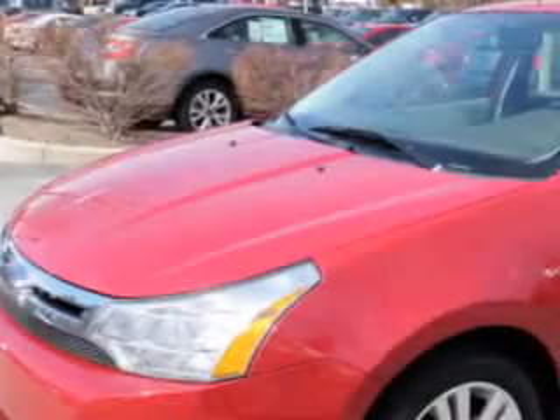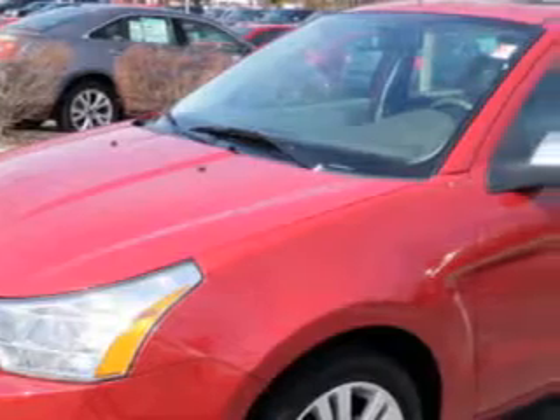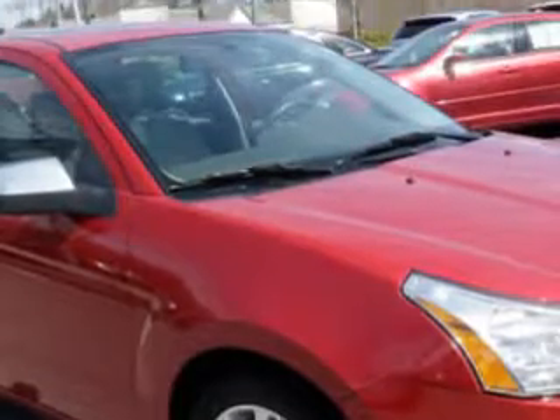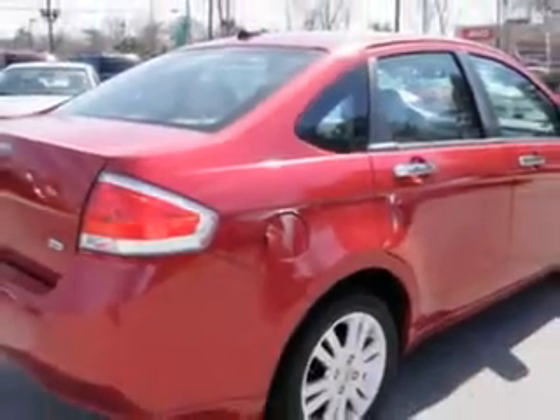Imagine driving this red 2010 Ford Focus, equipped with a 4-cylinder engine and an automatic transmission with 30,183 miles. Enjoy this great car with features like power sunroof, leather-trimmed upholstery, and electronic stability control.